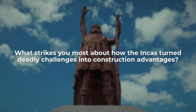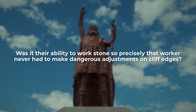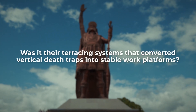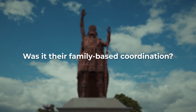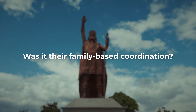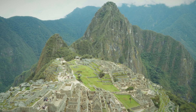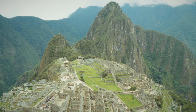What strikes you most about how the Incas turned deadly challenges into construction advantages? Was it their ability to work stone so precisely that workers never had to make dangerous adjustments on cliff edges? Their terracing systems that converted vertical death traps into stable work platforms? Or their family-based teams that could coordinate complex movements where a single mistake meant falling thousands of feet? If you found this exploration of ancient engineering fascinating, you might enjoy learning about how other civilisations solved seemingly impossible challenges that still defy engineering today.